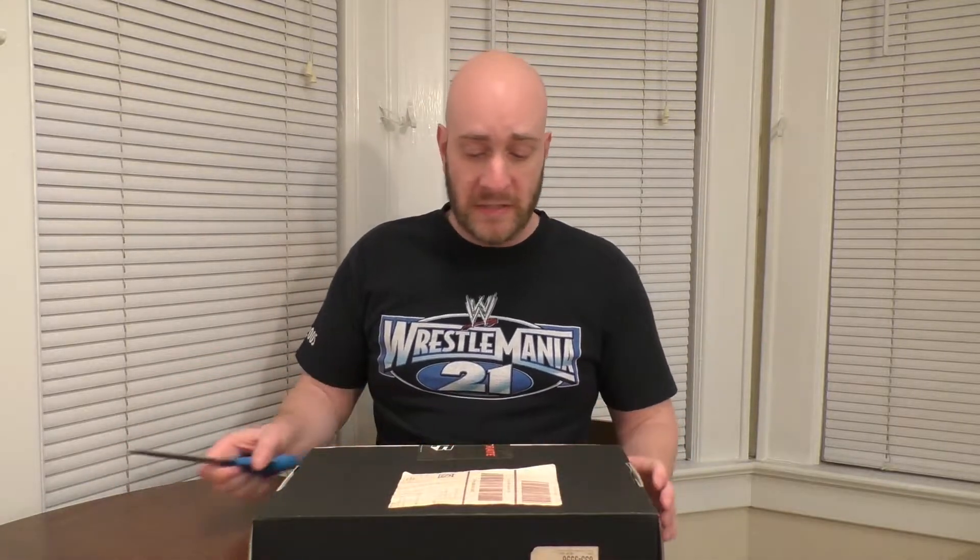Very curious to see what the condition of the contents will be. It's also a different looking loot crate box — it's bigger, it doesn't have the loot crate logo all over it. It just has a loot crate sticker. So it's like a bootleg loot crate. I don't know. We'll see.